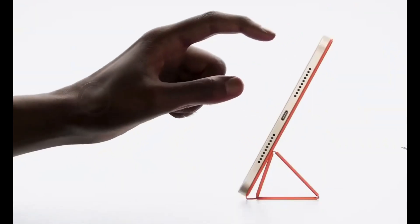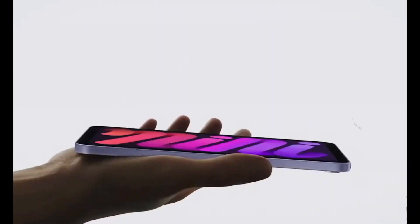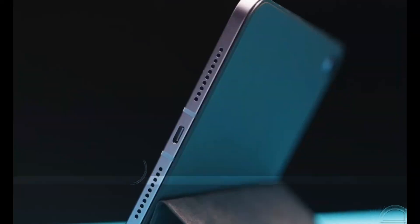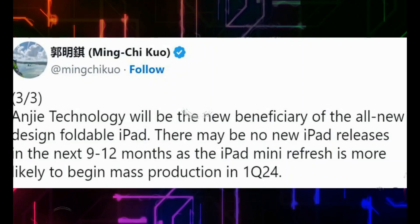The iPad mini 7 is expected to feature improvements in the front-facing camera, addressing the jelly scrolling issue. The difference between the current mini 5 and the A16 scheme might be subtle, but we hope for an A17 chipset with enhanced performance and possibly some software enhancements.